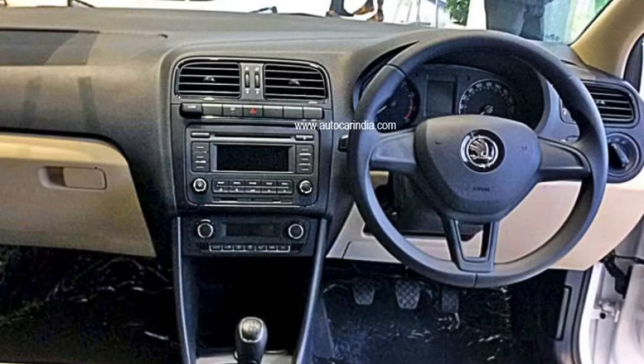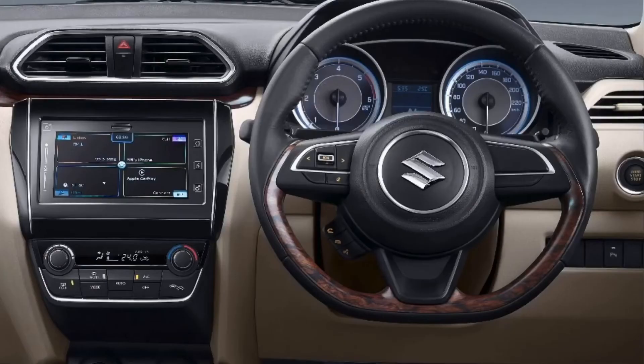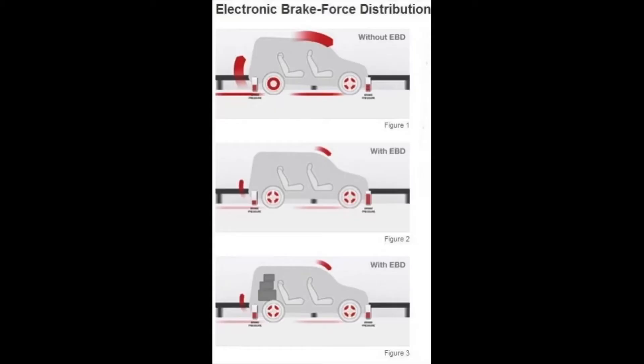The Rapid's base variant has a two-DIN system, the console remains the same overall, no buttons on the steering, though it does get an automatic AC. The Desire features a sporty console, D-cut steering wheel, automatic AC, a touchscreen system, and push-button start — quite luxurious for the comparison.